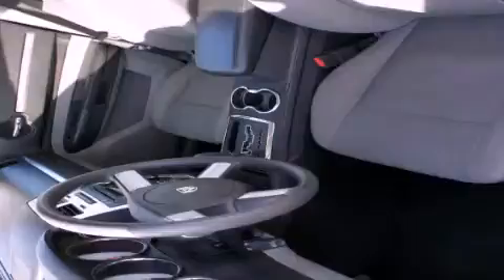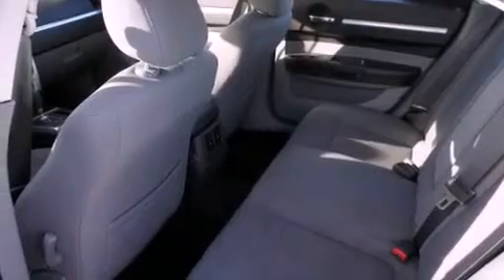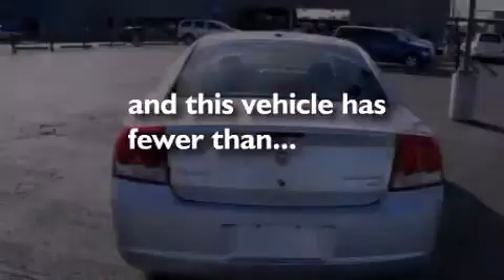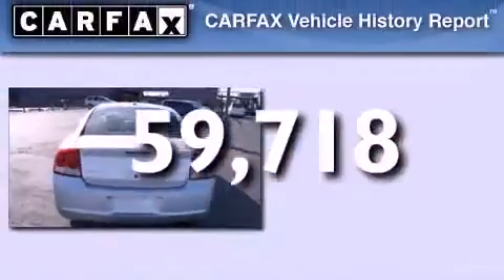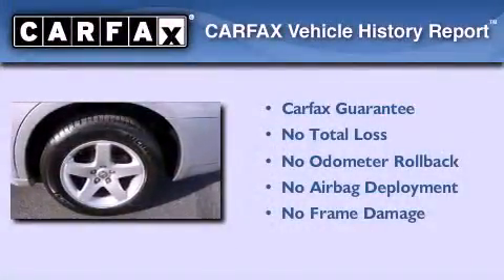Features include alloy wheels, air conditioning, cruise control, a CD player, a driver's side impact airbag, a rear window defroster, and this vehicle has less than 60,000 miles. Not to mention that this Dodge qualifies for the Carfax buyback guarantee.